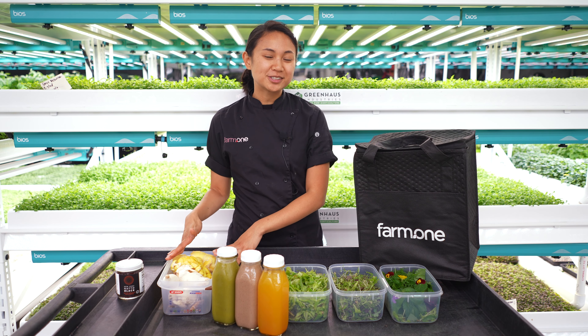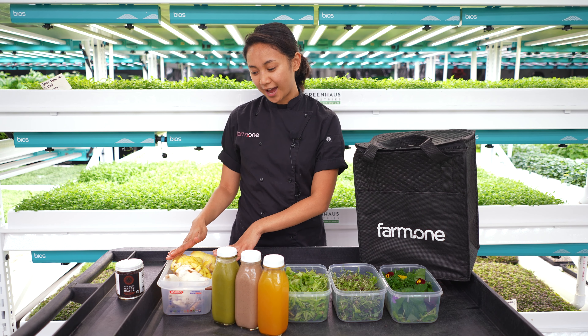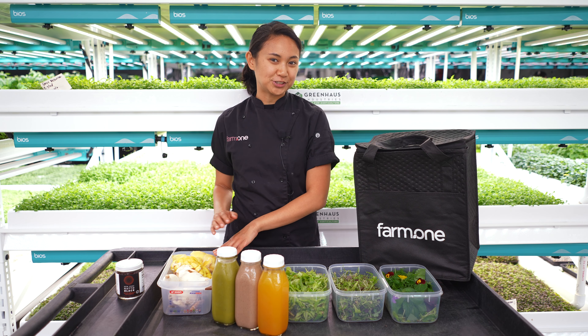And onto the shrooms. This week on our menu, we have royal trumpet and yellow oyster mushrooms.